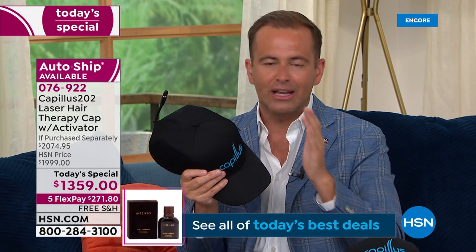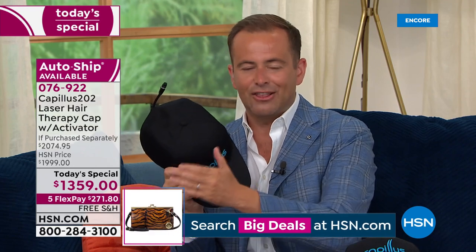Now there is a caveat: today's special is only good for one day, and at this point in time it does not look like this is going to last the day. We have a lot more people than we thought we would at midnight ordering our Capillus Today special. I encourage you to get yours while you can. Flex Pay, free shipping and handling, $1,359.